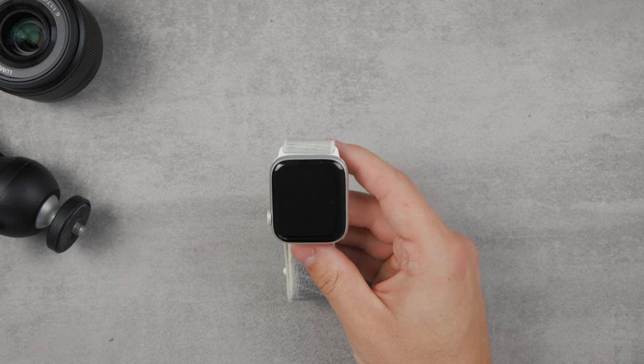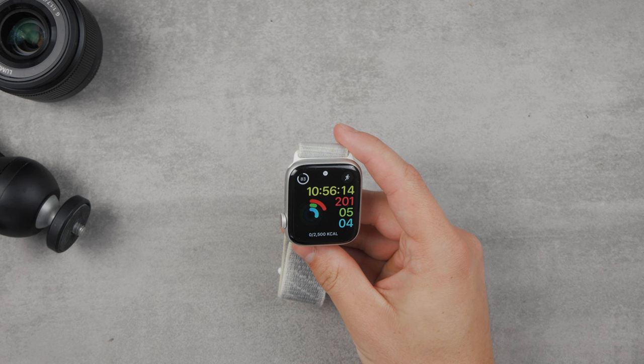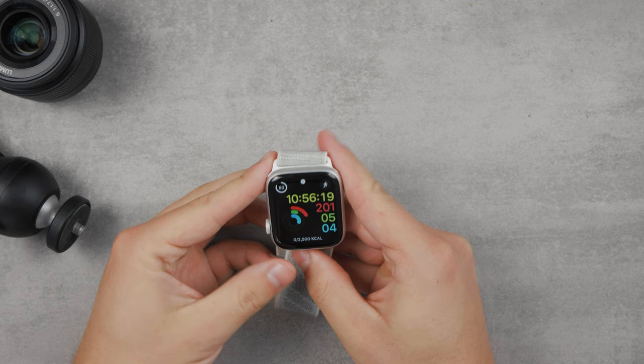The Apple Watch is a great device that allows you to track your health and activity. One of the most important metrics here are calories. In order to be completely clear, I'm going to be referring to the term kilocalories as calories, because that's how it's commonly called.